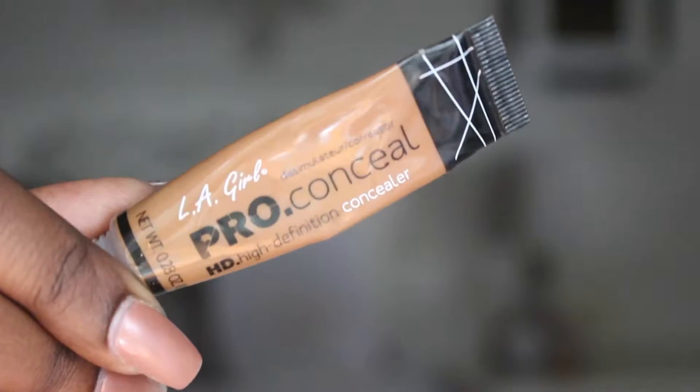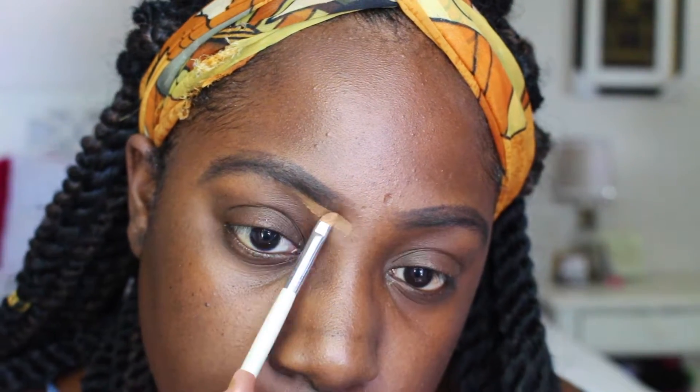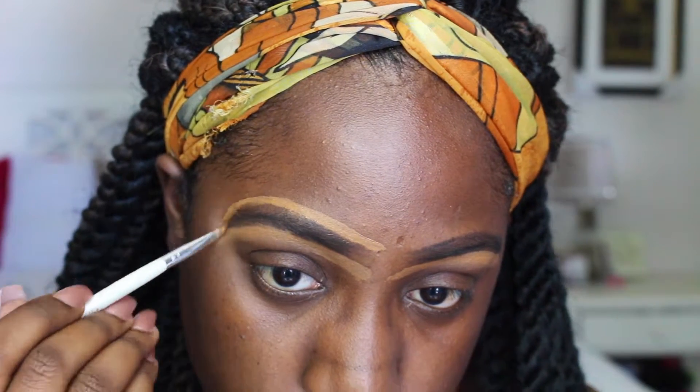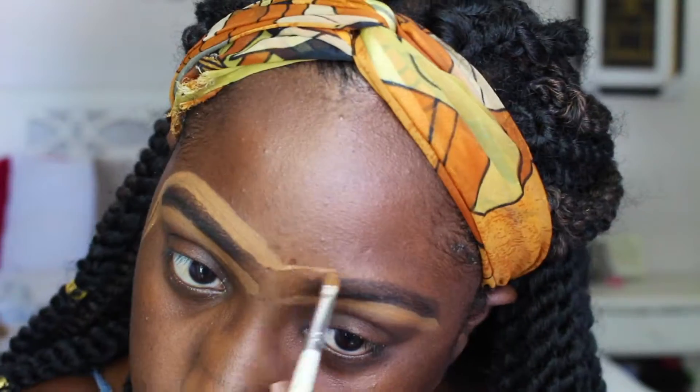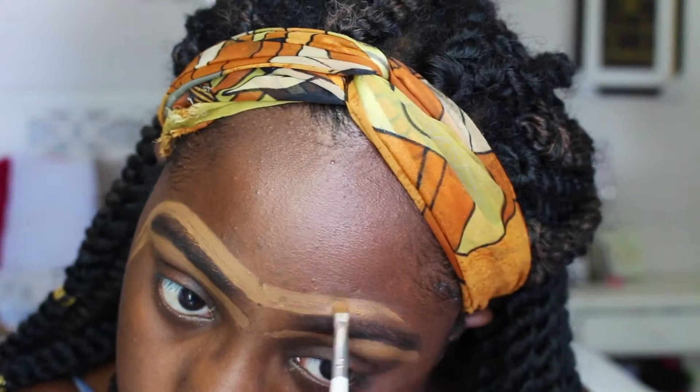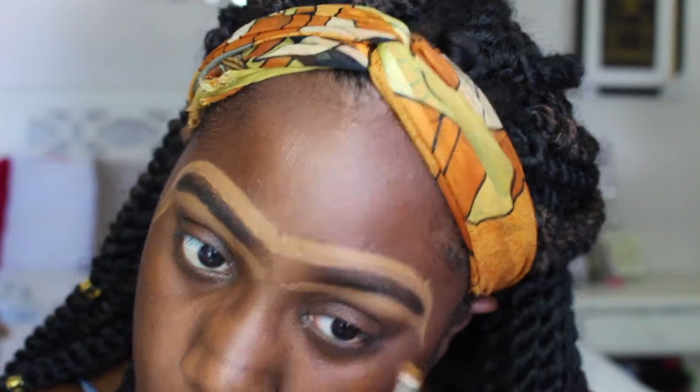Now I'm using the LA Girl Pro Concealer in the color Chestnut, which is almost similar to my skin tone but a little bit lighter. I use this to clean up my brows. If you guys don't have these concealers in your life, you need to get some — these things are the bomb.